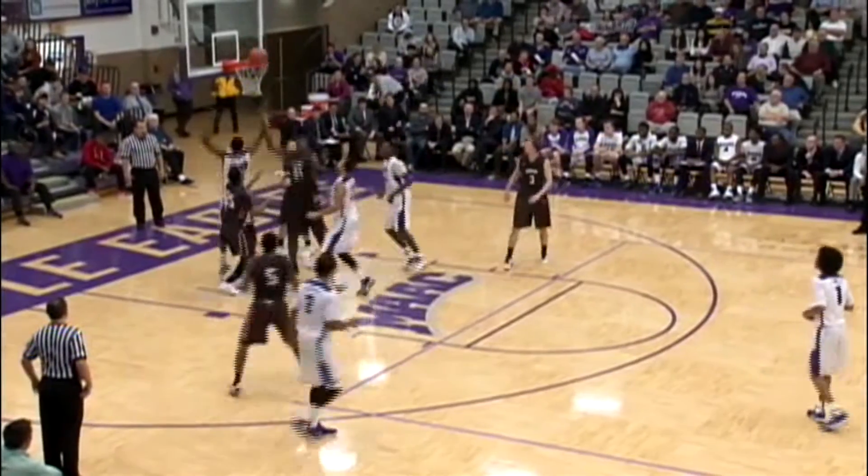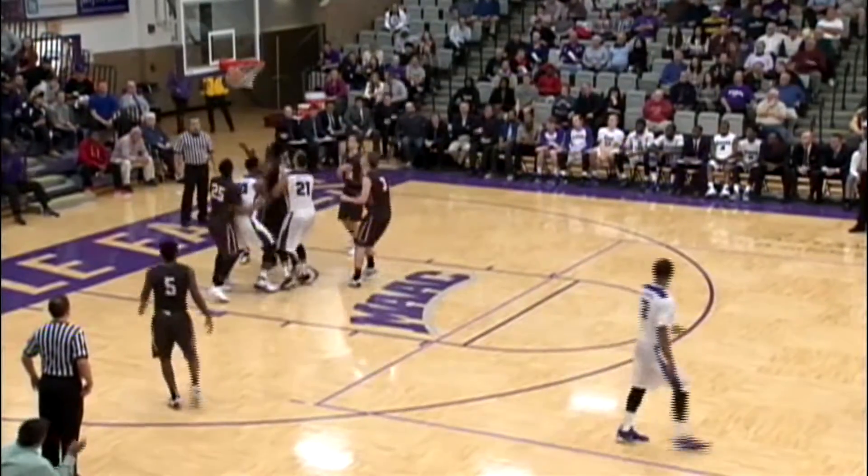Spins on the defender all the way to the basket. High arcing shot. Missed — tapped up by Taylor. That missed. Matt's got it again and he lays it in.